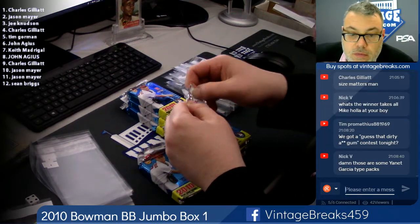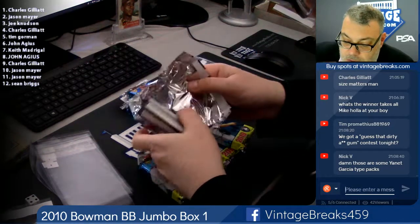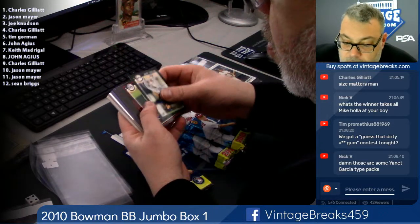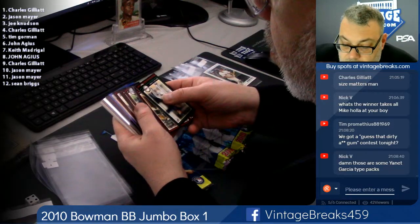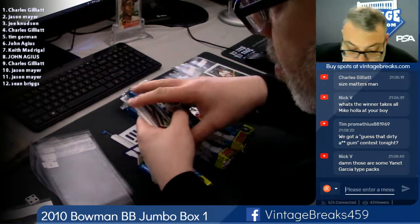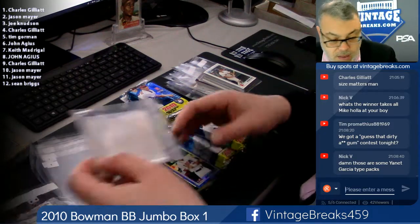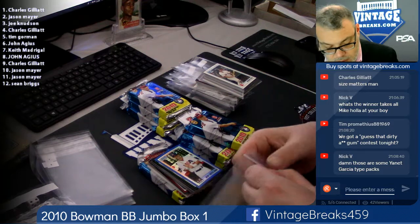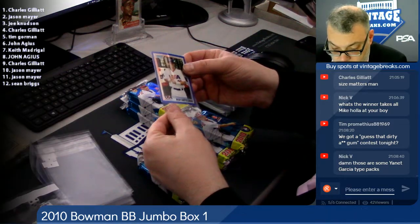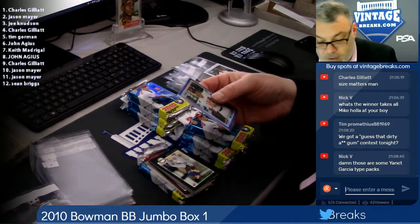Here's spot five. Blue refractor — could this be an auto? Could it be an Arenado? Nope, it's a USA. Nick Castellanos — not bad. 47 out of 250.